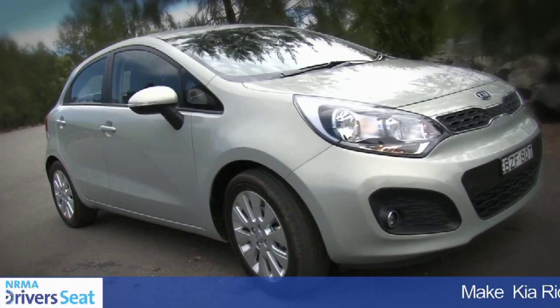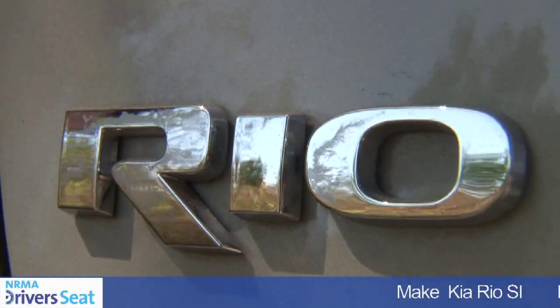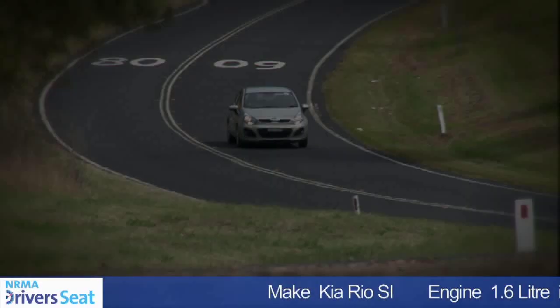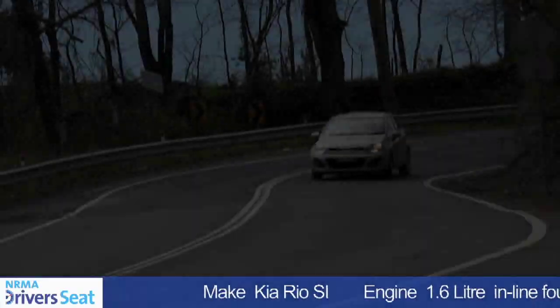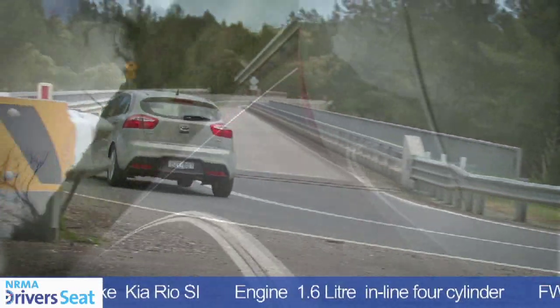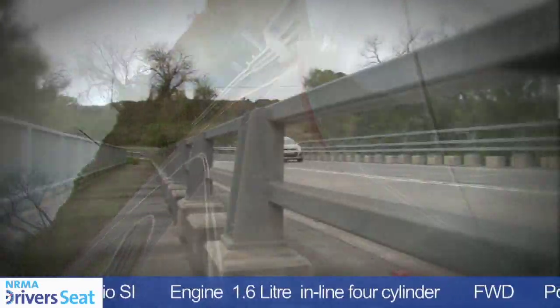This is Kia's newest small car, Kia's fourth generation Rio. Hi, I'm Tim Pomeroy and welcome to NRMA's Driver's Seat. In terms of performance with the new Rio, you get the choice of either a 1.4 litre or 1.6 litre petrol engine, and I'd go for the 1.6.